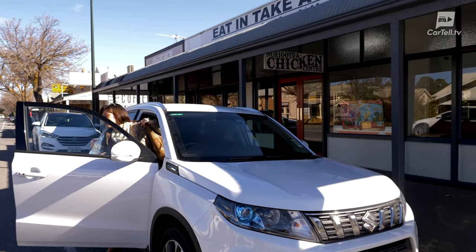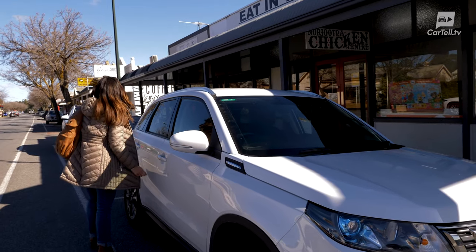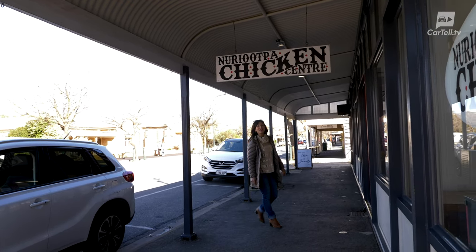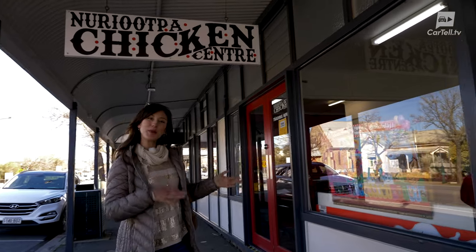So after that lovely drive to get here, it's time for lunch. And I've come to a local favourite. I'm pretty hungry, so we're going to stop for lunch here at the Nuriootpa Chicken Centre.